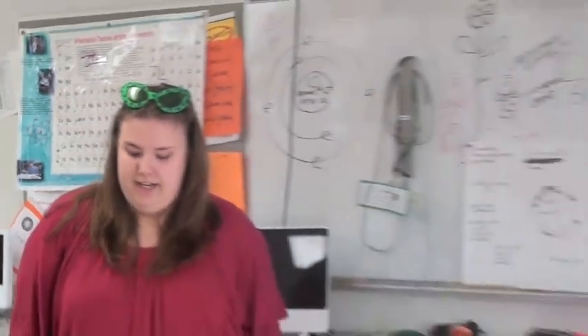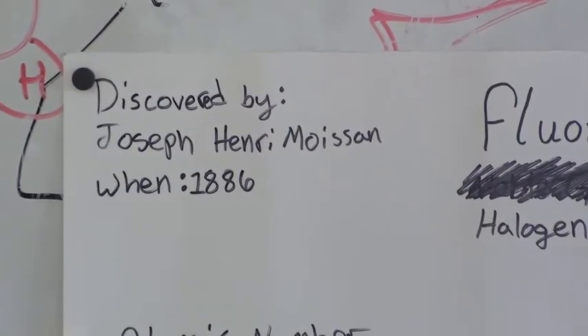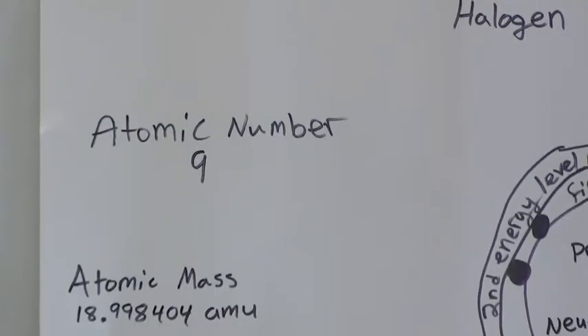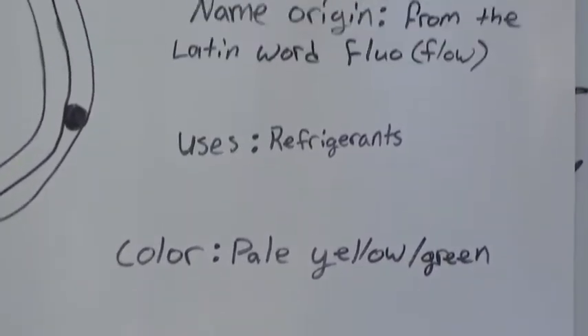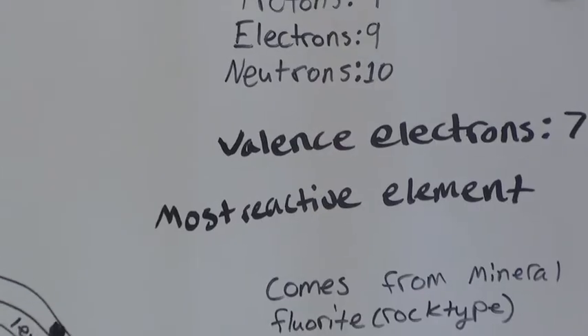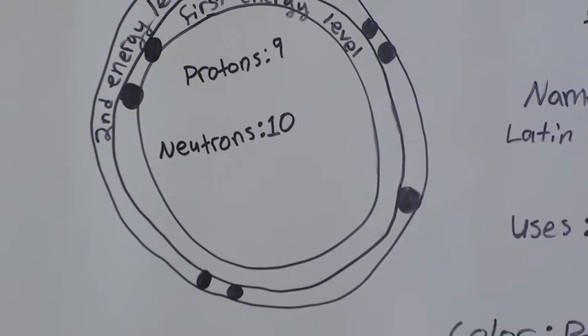My name is Erin David. I'm a freshman in Mr. R's integrated science. My element is fluorine and its chemical symbol is F. It was discovered by Joseph Henry Moisson and it was discovered in 1886. This element is special because it is obtained from the mineral fluorite even though it is a gas. Its family is a halogen and it has 10 neutrons, 9 protons and electrons, which means its atomic number is 9.